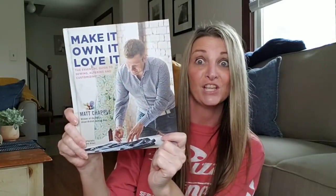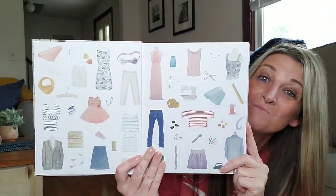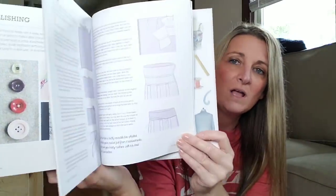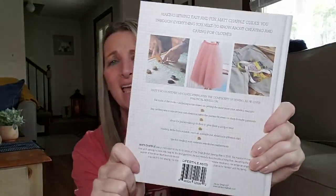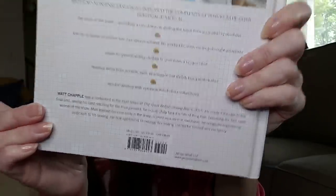How about Make It, Own It, Love It — The Essential Guide to Sewing, Altering, and Customizing. This is a nice, heavy-duty hardback book — perfect for that person who likes to make things and clothing. They give you tons of different ideas and tips on how to sew. They put a sticker on here — let's see how much this cost. It is a $30 book in the U.S. A $30 book for $1. Bye-bye, Barnes & Noble.